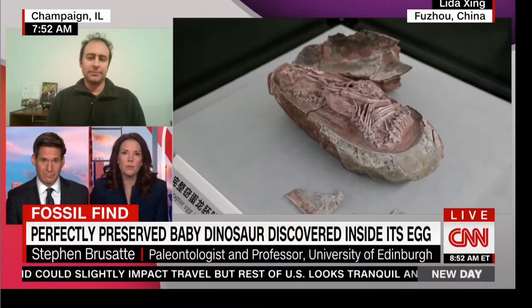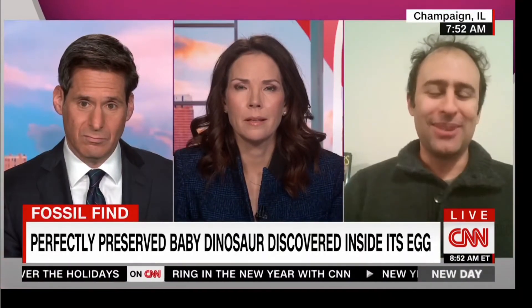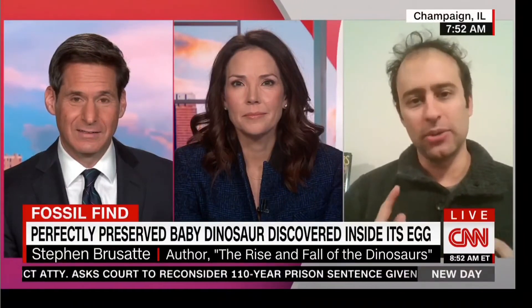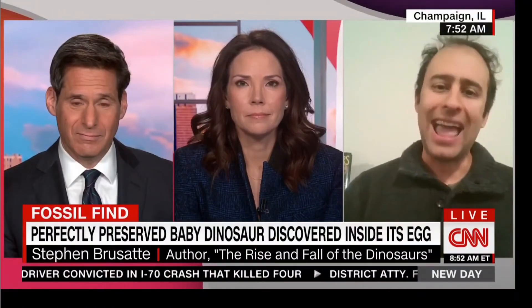Did this confirm some of your earlier research about the progression from dinosaur to birds? It did, and that's what's really neat. There's a whole chapter about the dinosaur-bird connection in my book. We've known going all the way back to the time of Darwin that there was some special relationship between dinosaurs and birds. But just over the last couple of decades, we've started to find fossils of dinosaurs covered in feathers, showing that feathers, wings, wishbones, beaks — all characteristic features of birds — actually evolved tens, hundreds of millions of years ago in their dinosaur ancestors, in T-Rex-type dinosaurs.